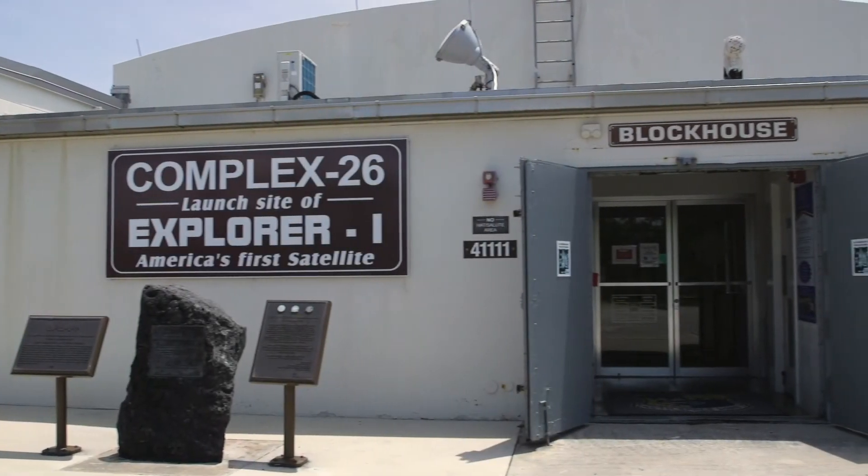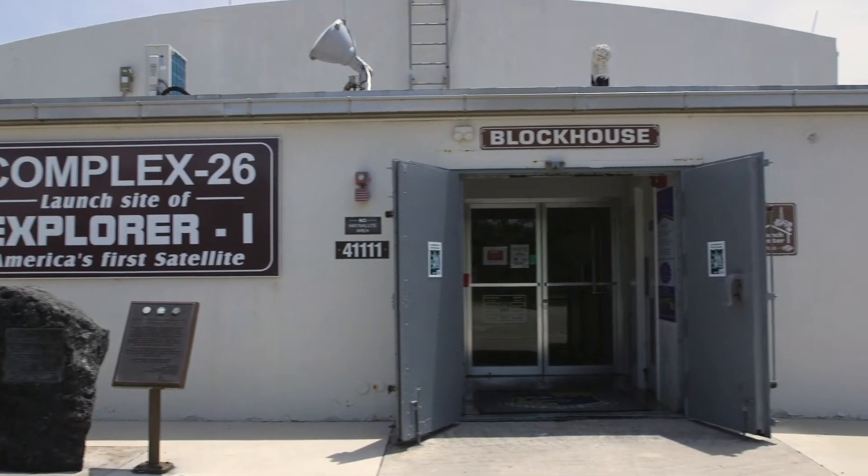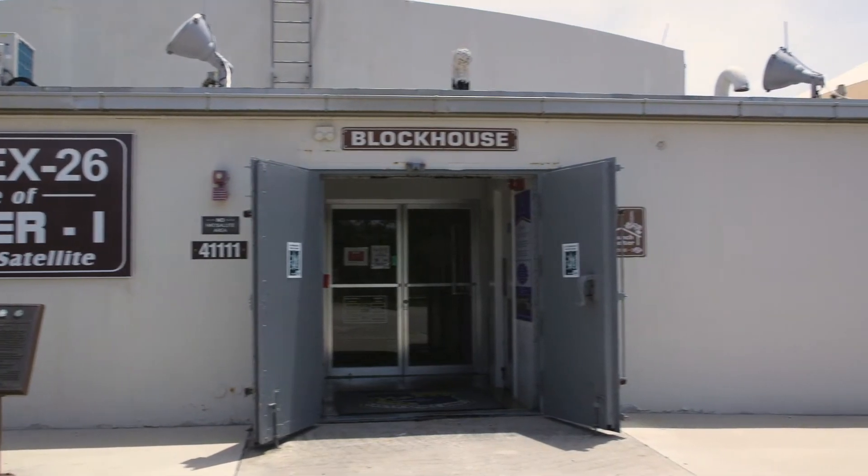Hello and welcome to the firing room of Launch Complex 26. My name is Jim Hale. I am a volunteer here with the Air Force Space and Missile Museum and also with the 45th Space Wing Public Affairs Office.